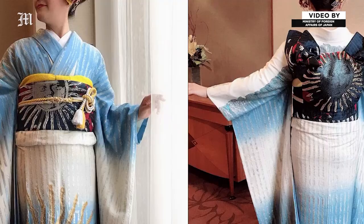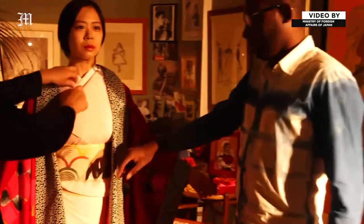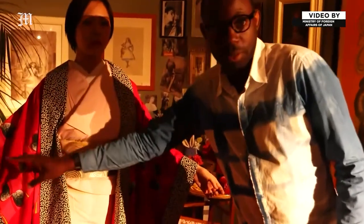After all these centuries, the kimono is as charming as ever. And today, overseas influences are taking this traditional symbol of Japan in new and exciting directions.